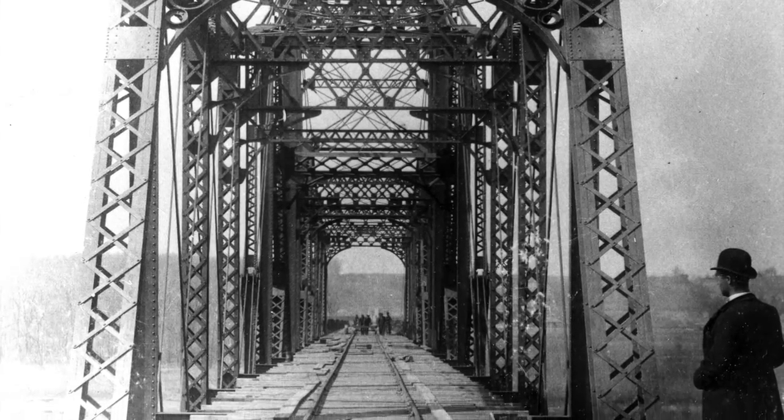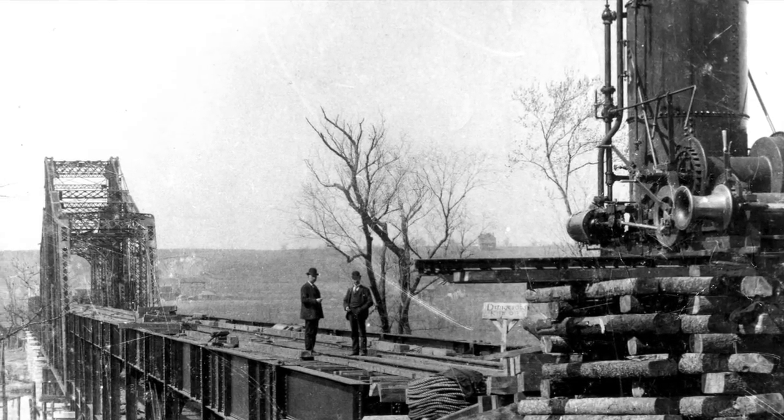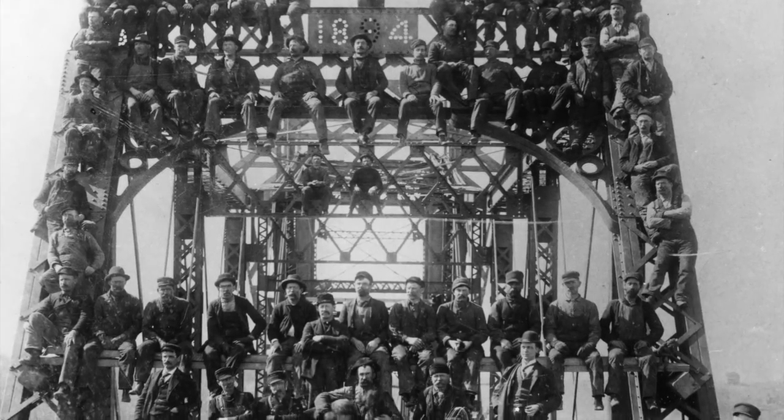In 1895, a critical connection was made across the Mississippi River. A 1,666-foot bridge connected the cities of St. Paul Park and Newport on the east to Inver Grove Heights and South St. Paul to the west.